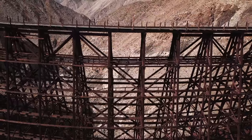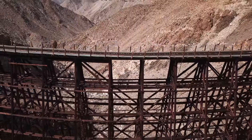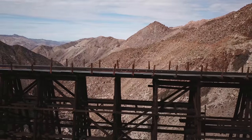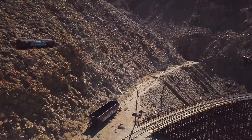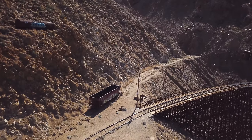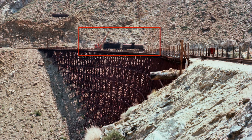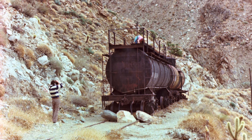In 1976 the remnants of Tropical Storm Kathleen caused severe damage in and around the Carrizo Gorge and the railroad filed for abandonment. The former mainline is now a short siding. Currently there is a ballast car parked on the siding by the trestle. As you can see in this photo from 1977, at the time the railroad was abandoned there were two tank cars on the siding next to the trestle as well as a small crane. By 1979 the tank cars remained but the crane was gone.